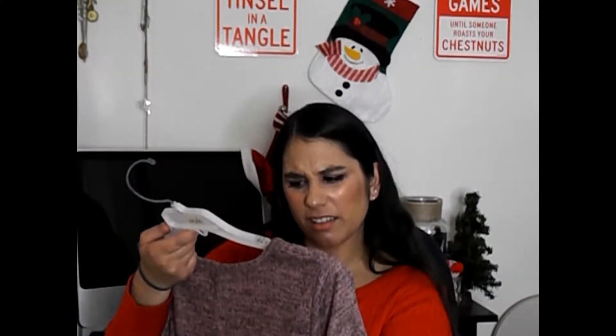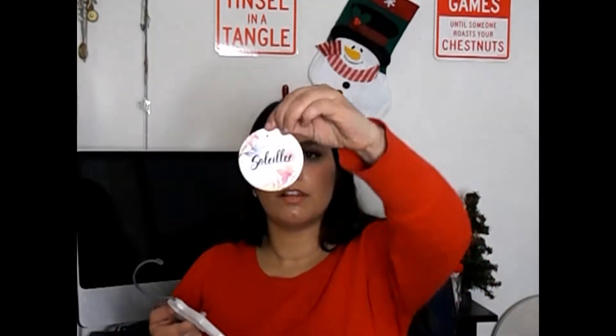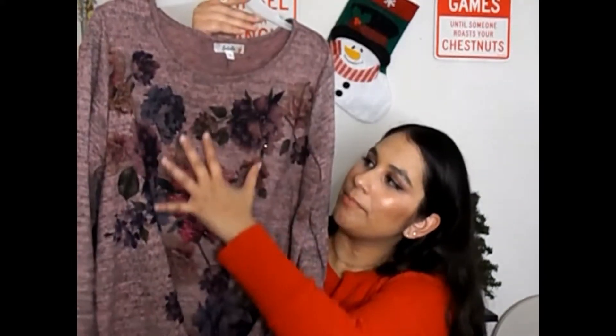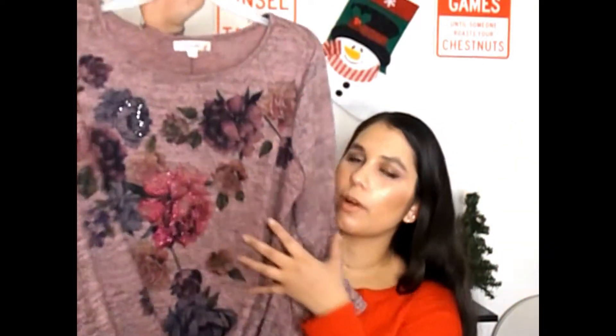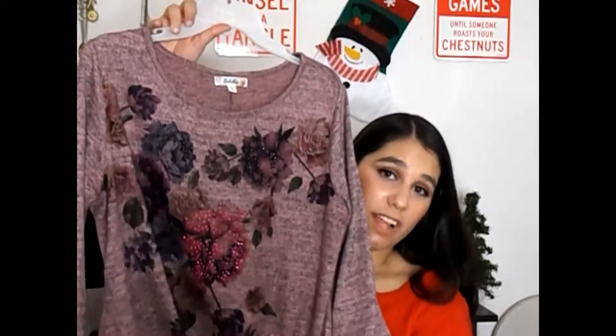Then I got this one from So Lily — I'll have all the brands listed. This one was $11.99 and I love this rosy pink color. It has a little bit of sparkle to it, so it's a regular long-sleeve shirt but with some pizzazz — you can dress it up or dress it down. Plus it has ruching right here and it hides your tummy very well. It's just flattering in all the right places.